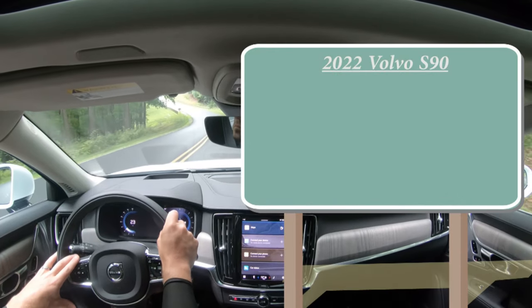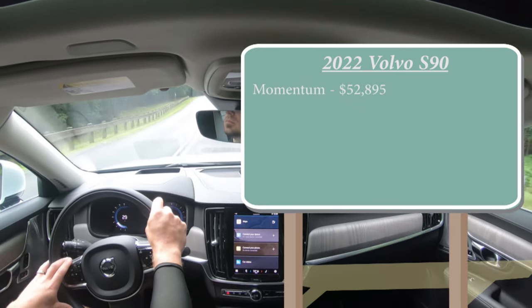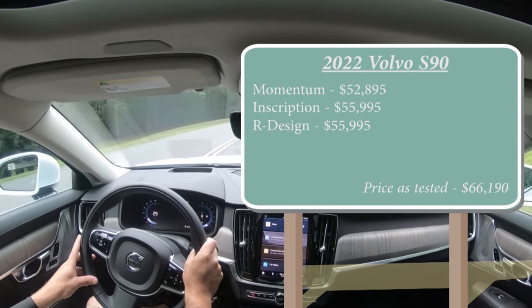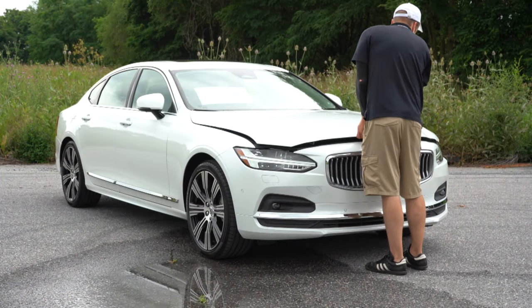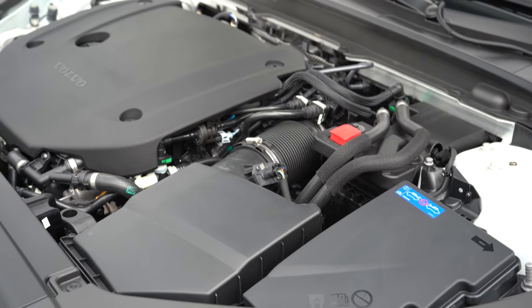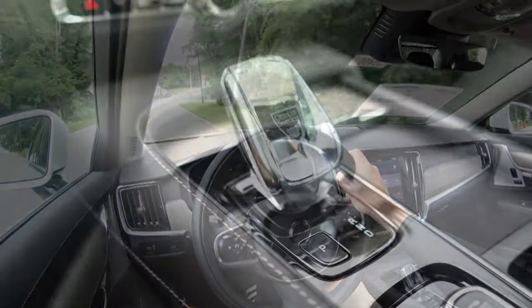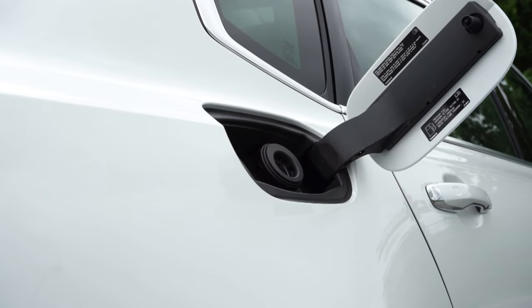Let's jump right into it and start with pricing. There are a few different trim levels for the 2022 S90: the Momentum starting at $52,895, Inscription for $55,995, and R-Design also for $55,995. Regardless of the trim level, the powertrain is the same — a 2.0-liter turbocharged and supercharged inline four-cylinder putting out 295 horsepower at 5,700 RPM and 310 lb-ft of torque at 5,400 RPM, sent to all four wheels through an eight-speed automatic.